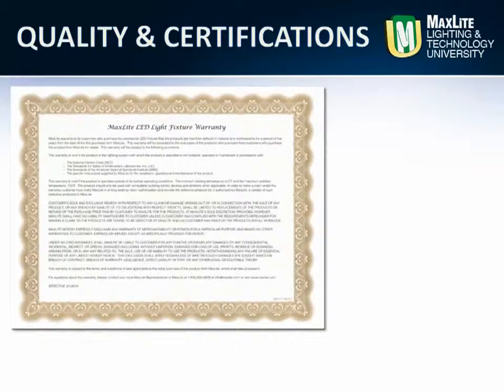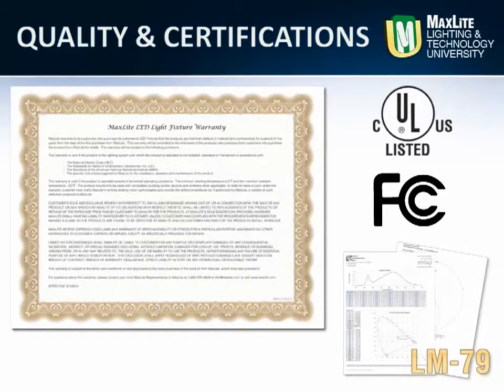MaxLed offers a full 5-year warranty for the Eco-T. Like all MaxLed LED fixtures, the LED Eco-T has been tested by third-party laboratories, and MaxLed is proud to share publicly the results, which are available at MaxLed.com. Look for the LM79 reports for download.